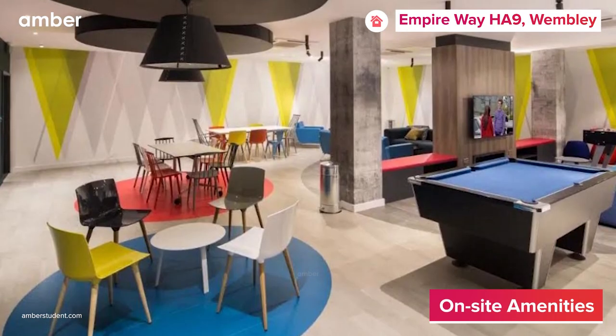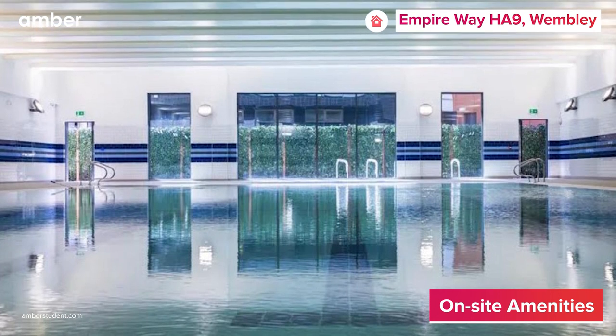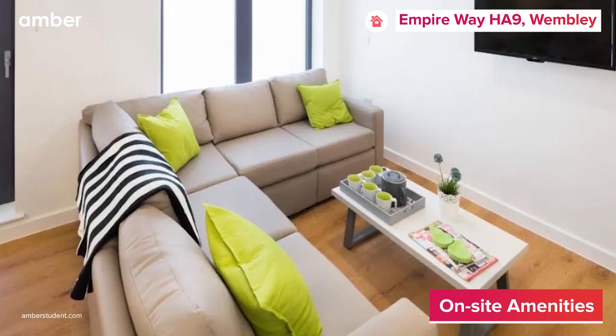Further, the property also offers a wealth of exclusive amenities like an on-site swimming pool, well-equipped gym, cinema room, and a beautiful landscaped courtyard.